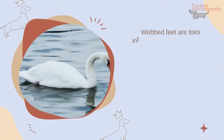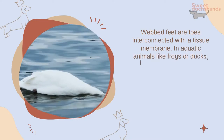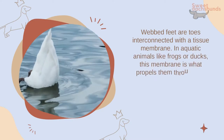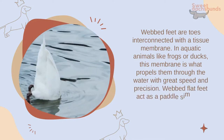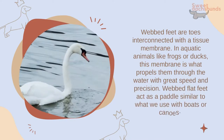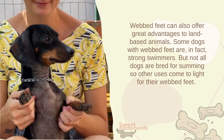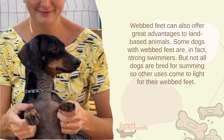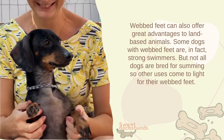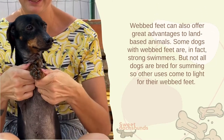Webbed feet are toes interconnected with a tissue membrane. In aquatic animals like frogs or ducks, this membrane propels them through the water with great speed and precision. Webbed flat feet act as a paddle, similar to what we use with boats or canoes. Webbed feet can also offer great advantages to land-based animals; some dogs with webbed feet are in fact strong swimmers, but not all dogs are bred for swimming, so other uses come to light for their webbed feet.